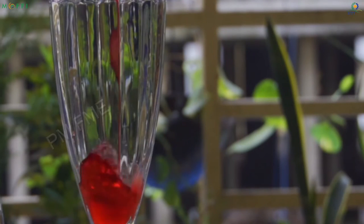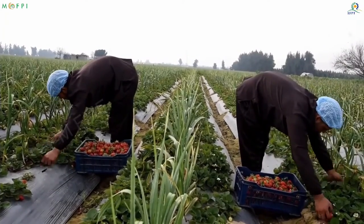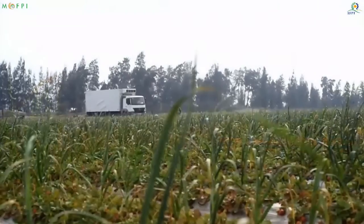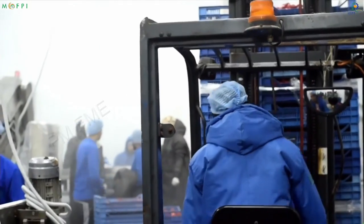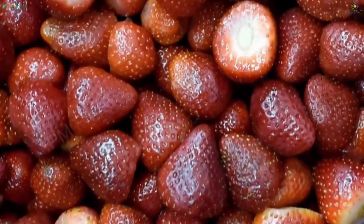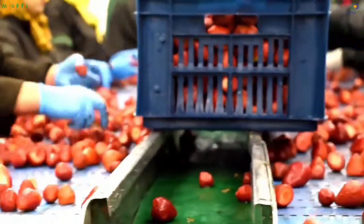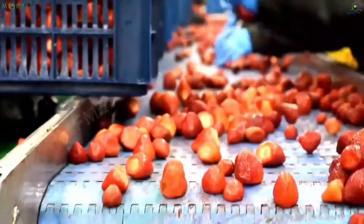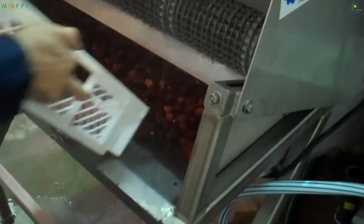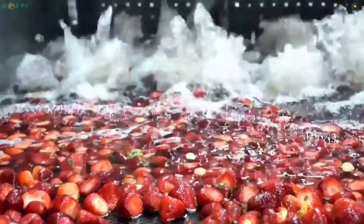Let us now look at the processing of strawberry crush. The ripened strawberries are harvested from the field and shifted to the processing units. Considering the fact that the fruit is highly perishable, care should be exercised while harvesting and dispatching. Once at the processing unit, the strawberries are sorted to remove rotten, over-ripened and contaminated fruits. After sorting, they are loaded into the bubble washer for cleaning dirt and residues.